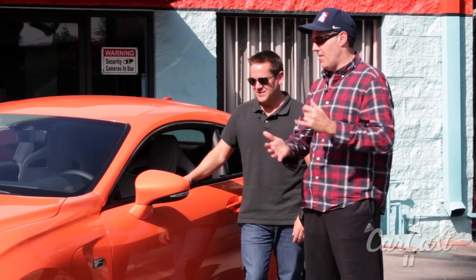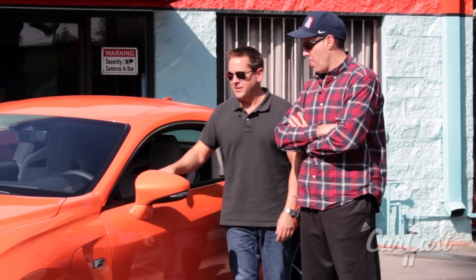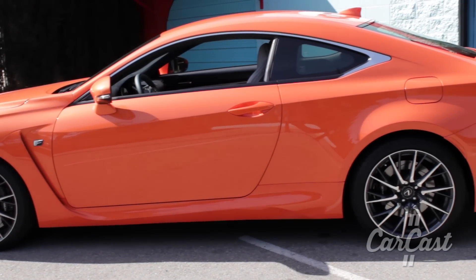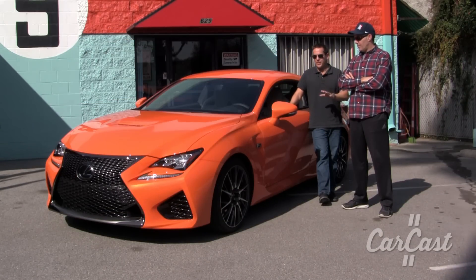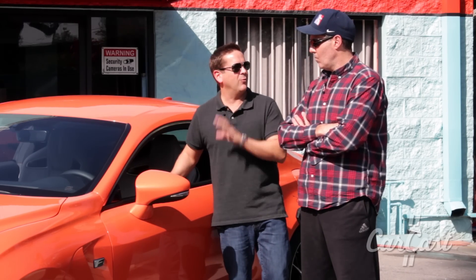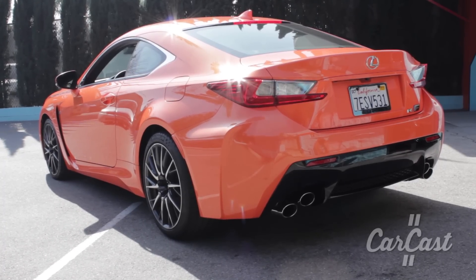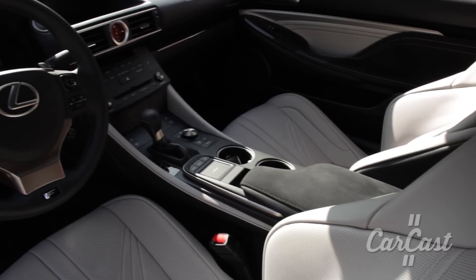So it's a 5-liter naturally aspirated V8 — 467 horsepower, 489 pound-feet of torque. Naturally aspirated 5-liter is one of the things I really like about the car. Right now we're seeing so many cars going toward turbo, and the Jaguars are going to supercharge, which is great — it makes good power and it's efficient. But Lexus is trying to get one last run out of their naturally aspirated engine, and it spins out to well over 7,000 RPMs. It's got a great tone to it. It's a great engine.